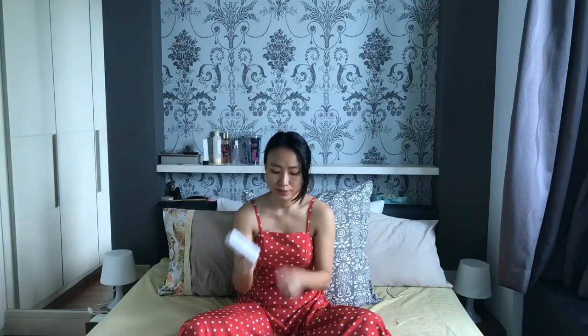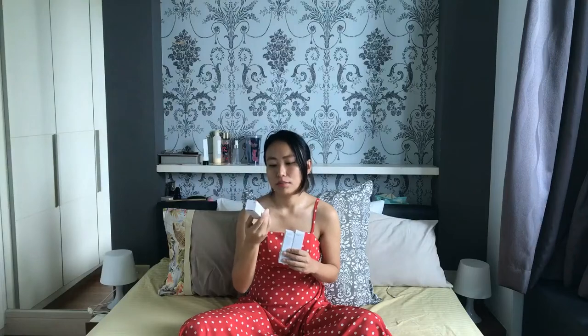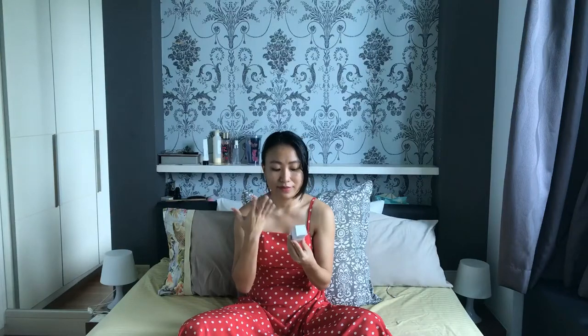I use these two on the same day. The third product is the alpha arbutin and hyaluronic acid. I use the AHA/BHA twice a week, and on the nights I use niacinamide I won't use the alpha arbutin — I alternate them each night. The alpha arbutin helps lighten scars and hyperpigmentation, so it's really helpful with all the scars.